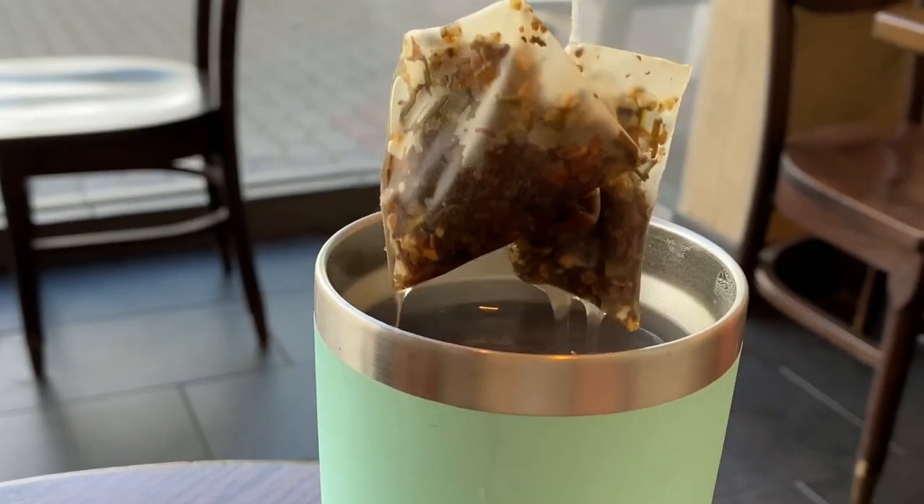Today, I want to address microplastics that are everywhere in our life. Namely, I want to talk about an article that came out recently discussing microplastics in certain types of tea bags.